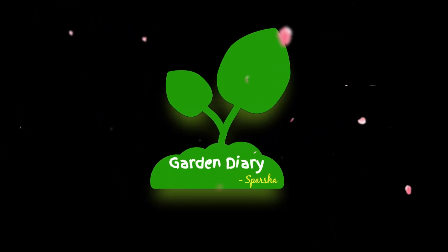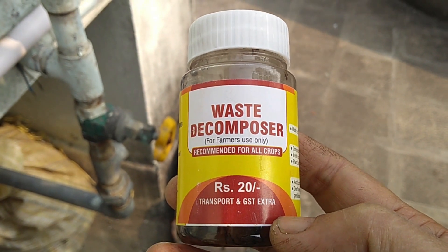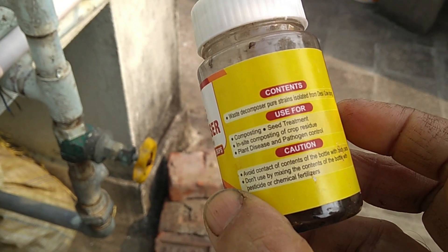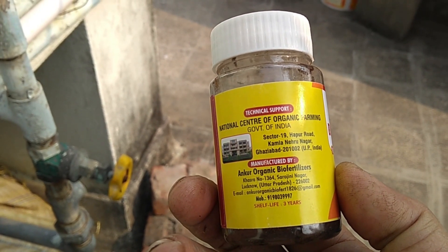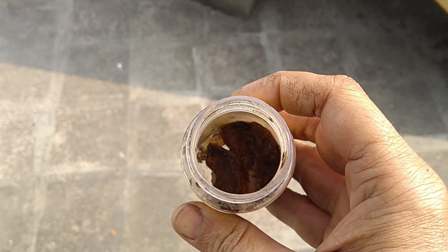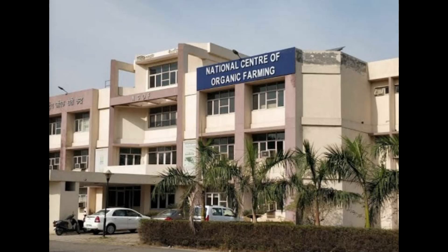Welcome to the channel Garden Diary. Waste Decomposer — in short, WDC — has changed the life of many farmers since it was introduced by NCOF, that is the National Council of Organic Farming, a Government of India organization, about three years back. The concept initially was to minimize composting time, but with time many more aspects are coming to light. In this video I'll mainly focus on how a home gardener like me can benefit from WDC.